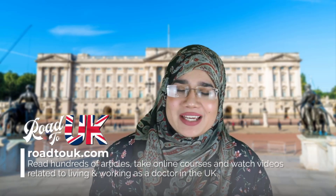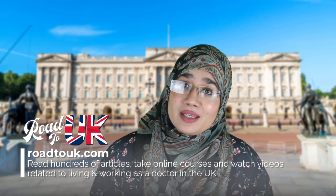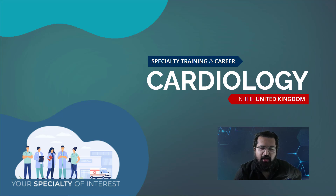If this is the first time you're checking out our channel, welcome. We run a website that's totally free called roadsuk.com, which explains the ins and outs of everything related to working as a doctor in the NHS. Please find us on Facebook, Twitter, Instagram, and of course YouTube — don't forget to subscribe.